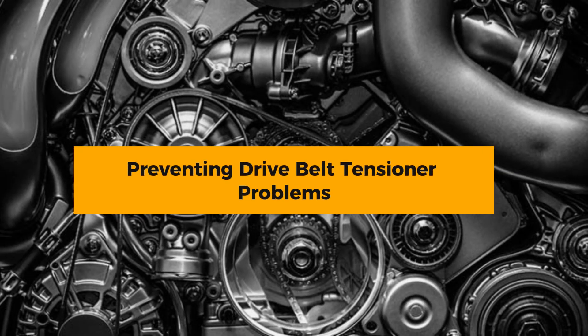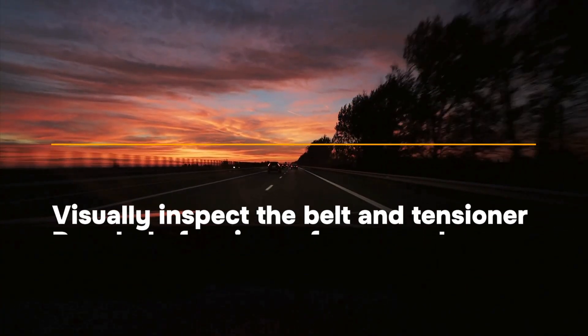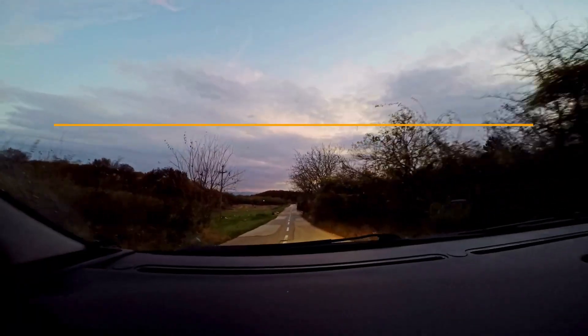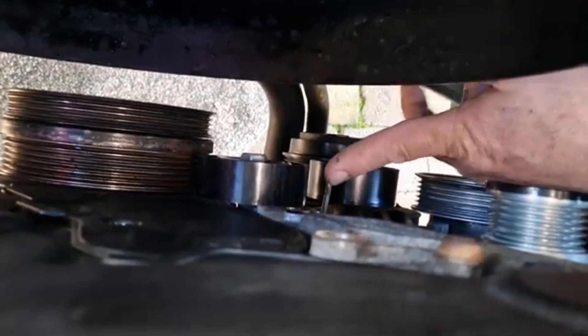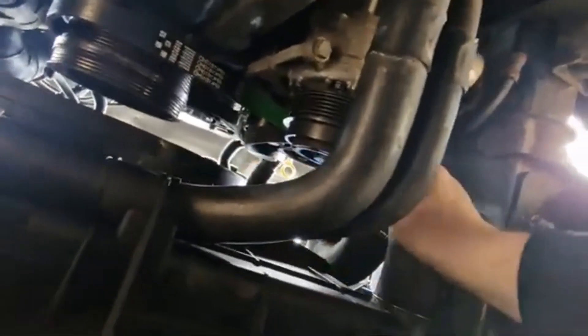Preventing drive belt tensioner problems: refer to your owner's manual for recommended service intervals for both the drive belt and tensioner. Visually inspect the belt and tensioner regularly for signs of wear or damage. Listen for any unusual noises coming from the engine. The drive belt tensioner is a small but important part of your engine's well-being. By recognizing the signs of a failing tensioner and taking action promptly, you can avoid costly repairs and keep your car running smoothly.